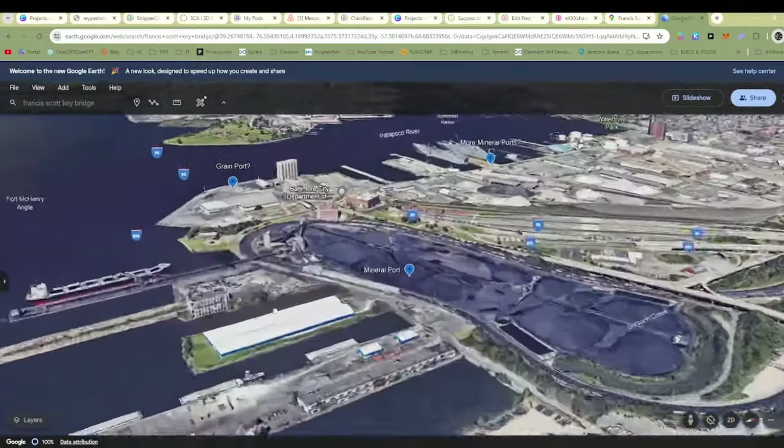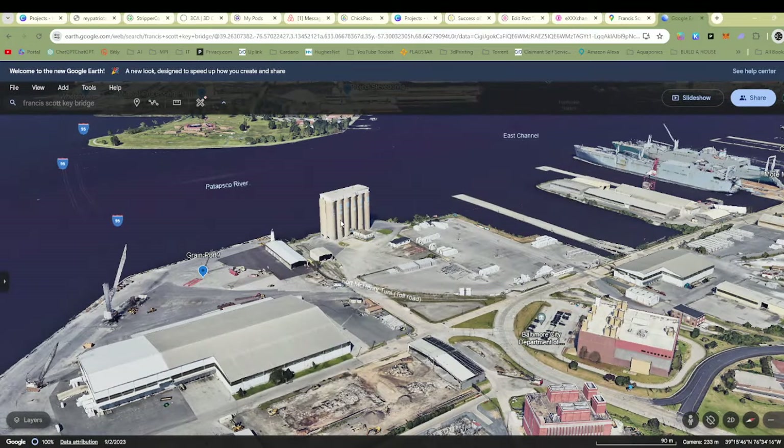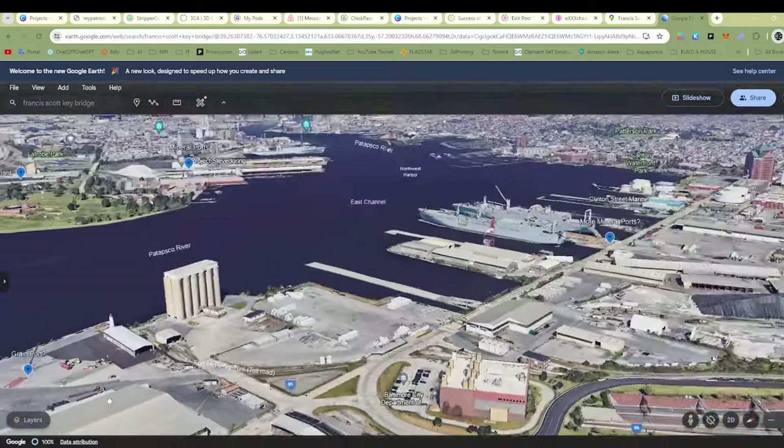But as we're going around here, maybe this is some kind of grain port because you can see these big silos right here that they're storing stuff with.